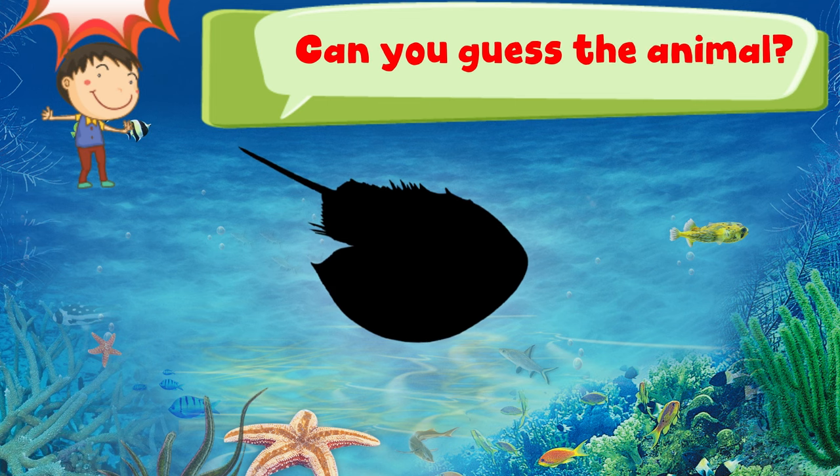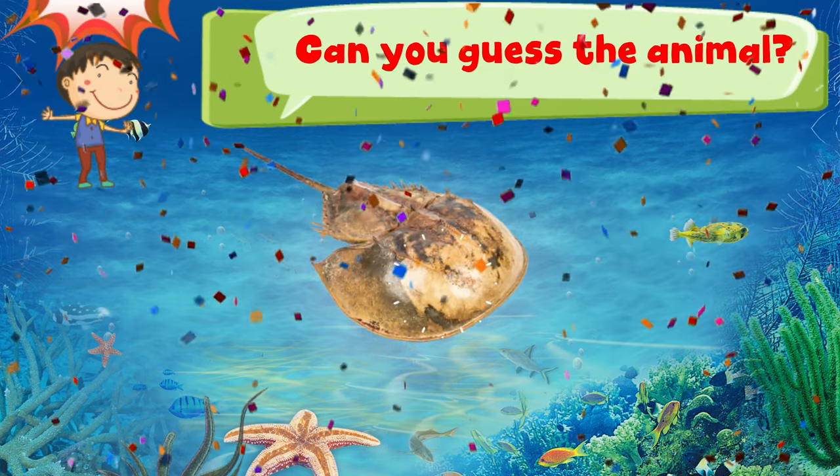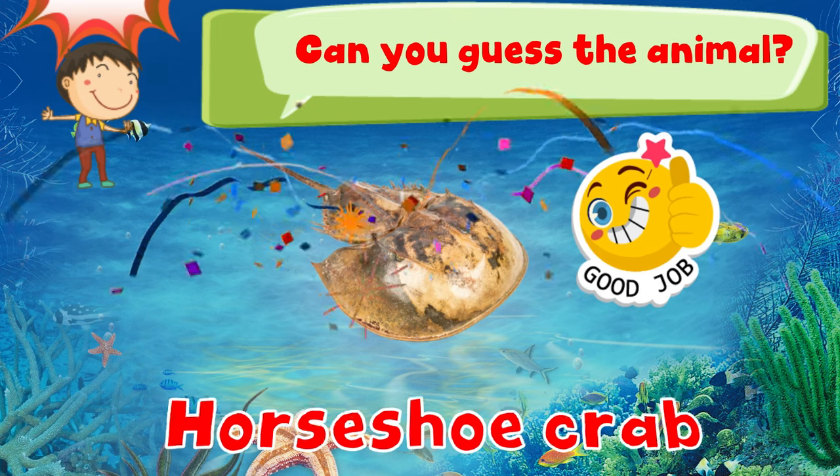Can you guess the animal? 3, 2, 1. Good job! It is a horseshoe crab.